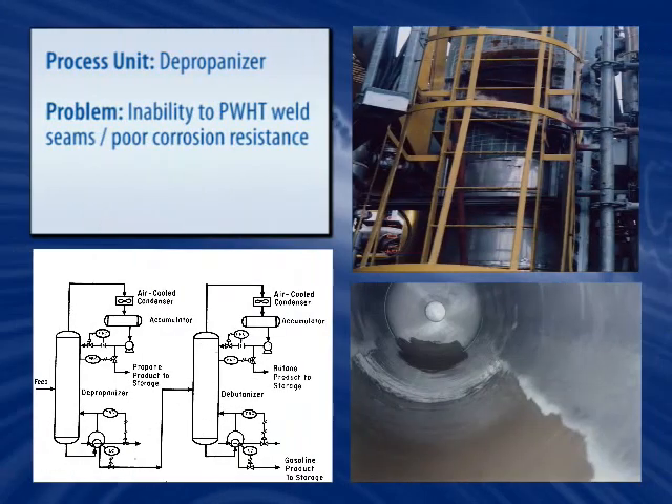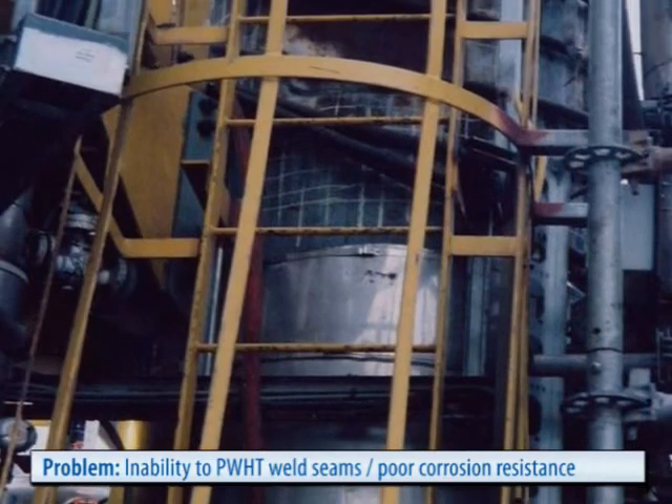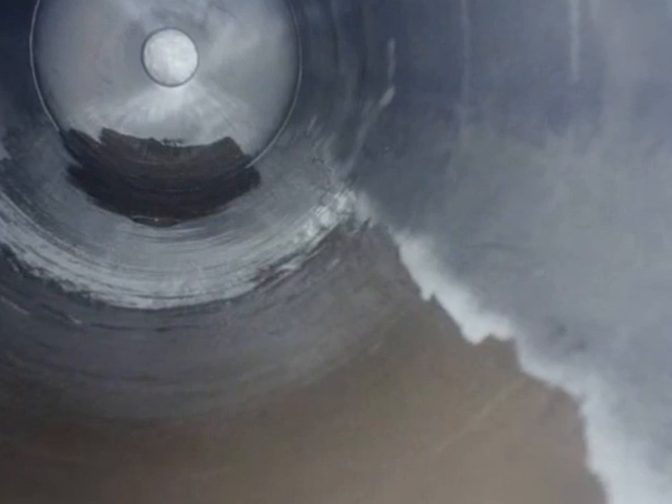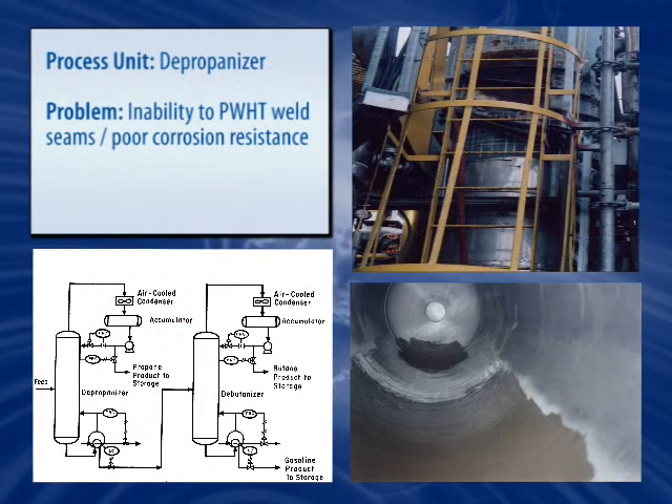Without the time to post-weld heat-treat the welds, this refinery found itself in a predicament just toward the end of a major turnaround. The solution? One of Belzona's high-temperature-resistant sprayable coatings. Less than an hour after starting the application, the entire 600-plus square foot tower had been coated and protected.